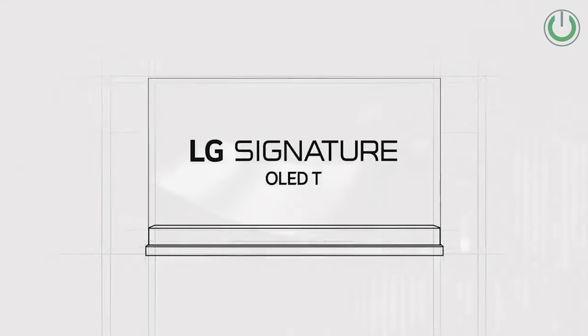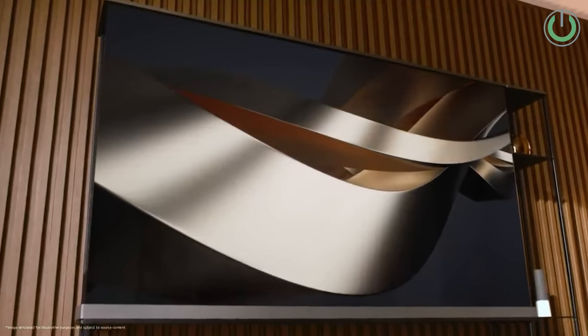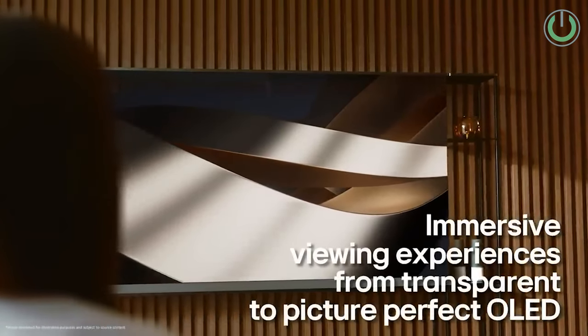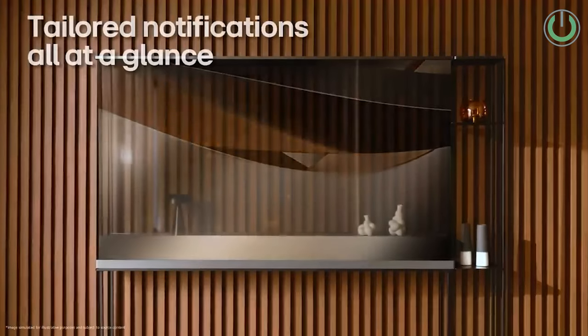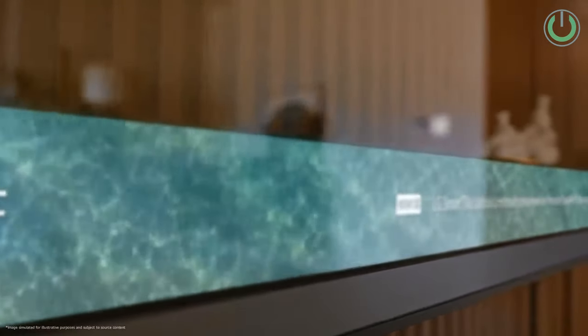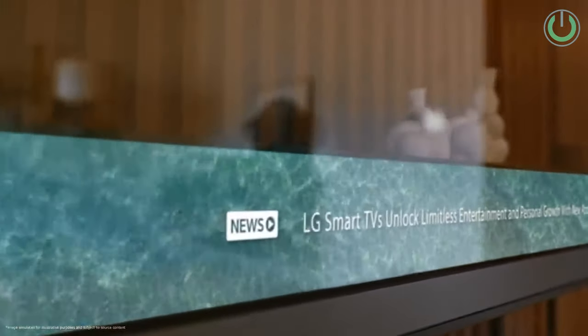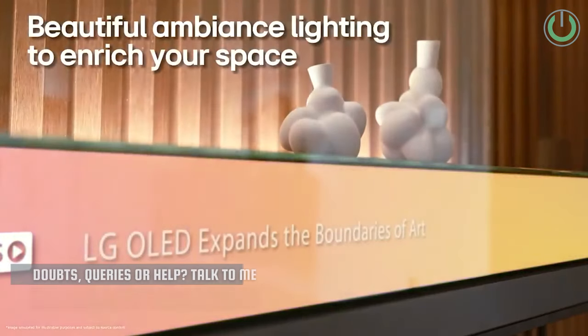Now let us look at the showstopper of video displays at CES 2024 — the LG Signature OLED T display. LG continues to lead display technology further, unveiling the world's first wireless transparent display. Featuring a 77-inch transparent 4K OLED screen, it boasts wireless audio and video transmission for a seamless viewing experience. The TV is powered by the new Alpha 11 AI processor, elevating its performance and graphic capabilities.